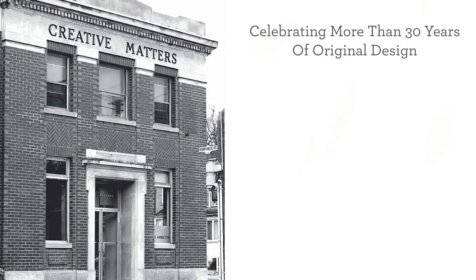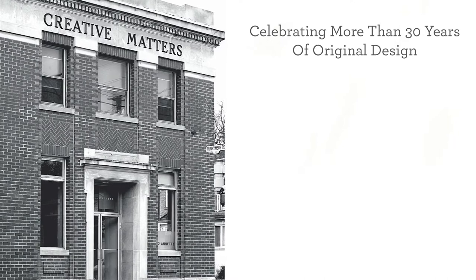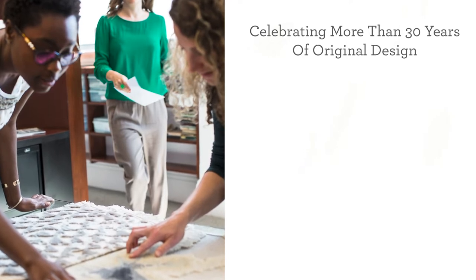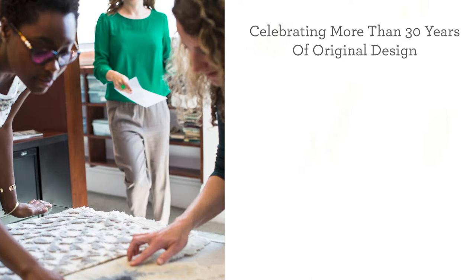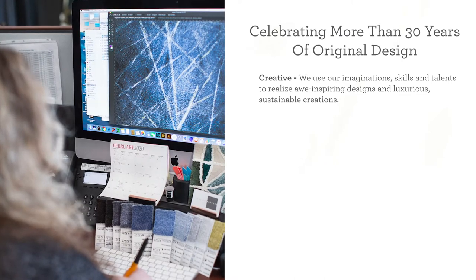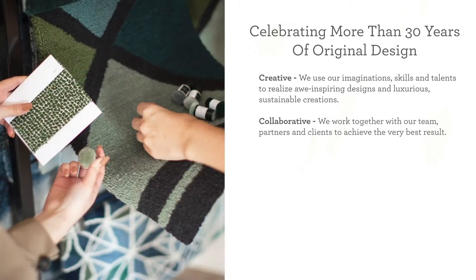Celebrating more than 30 years of original design, at Creative Matters we create original high-quality and ethically produced floor coverings and wall coverings using the highest principles of design, production, and humanitarianism — all in the spirit of excellence, professionalism, and integrity. We use our imagination, skills, and talents to realize awe-inspiring designs and luxurious, sustainable creations.